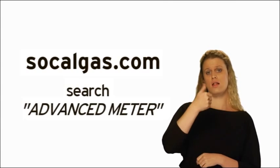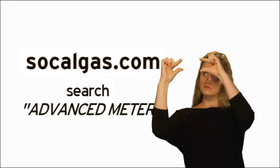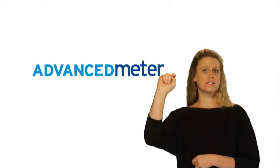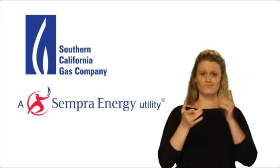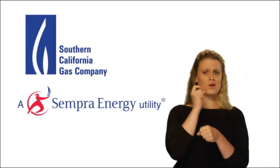Just use the search term Advanced Meter. It's an enhanced service from the company that has been trusted for safe and reliable service for over 140 years.